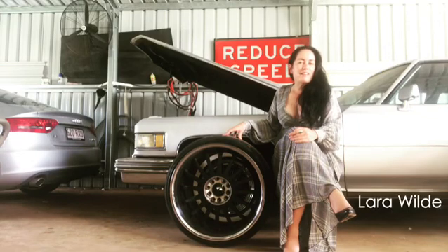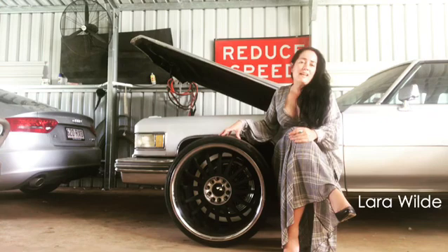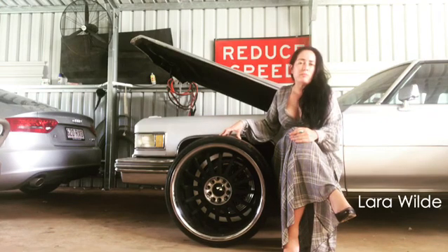Welcome back to the latest update on my 1976 Cadillac Coupe de Ville project car. The first thing I wanted to change about this car when I bought it were the wheels. It had these huge 22 inch rims — very hard to get rubber in remote places and not very forgiving on potholes.